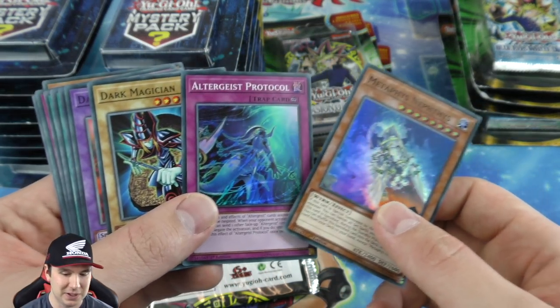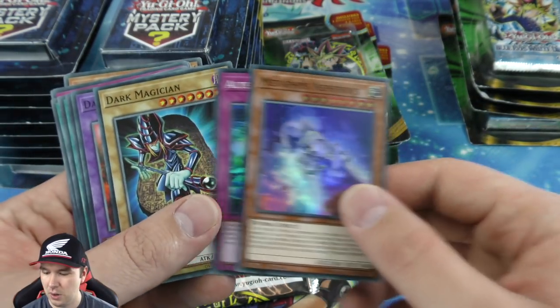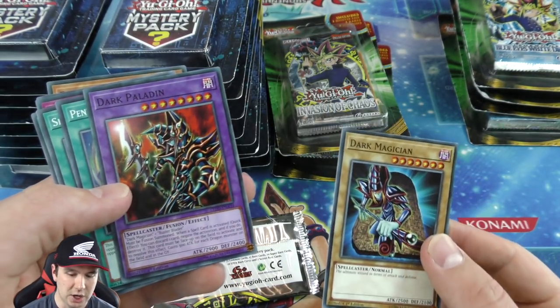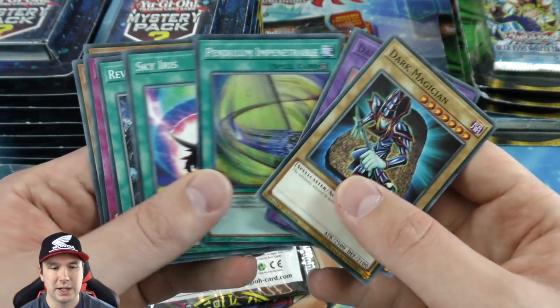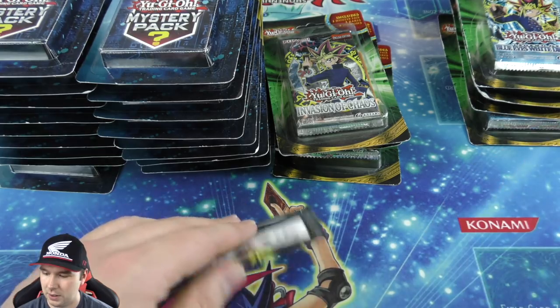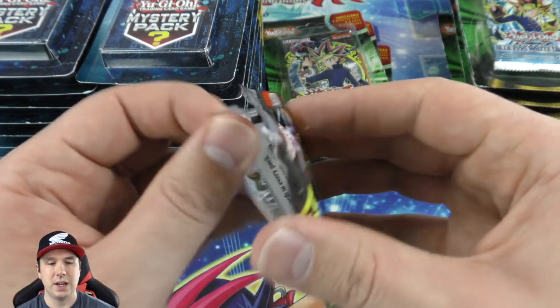And now we have all these online ways of playing — Skype and everything else. Crazy how the progression of things has been. Two more beautiful foils, those look like Euro print as well. Dark Paladin and Dark Magician in the commons — some good pulls yet again out of our mystery commons.